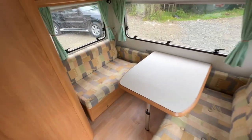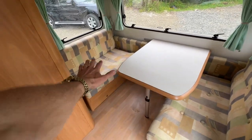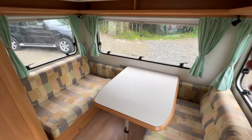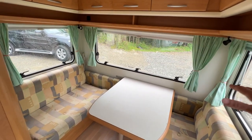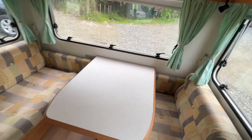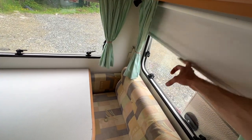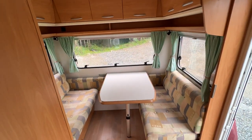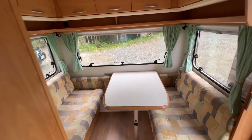A concertina comes along here and shuts this whole area off. There's a double bed down the bottom and that cartridge along the back wall jumps up as the single bed. This area also has blackout blinds fitted all the way around so you can make it nice and dark — the kids can go to bed earlier than mum and dad.